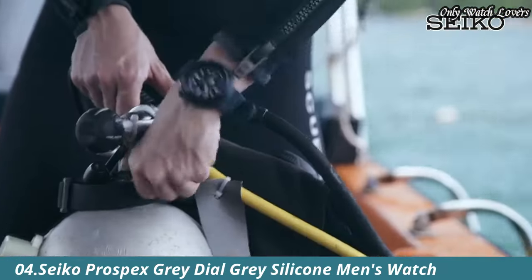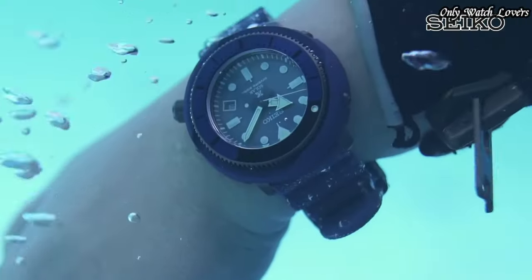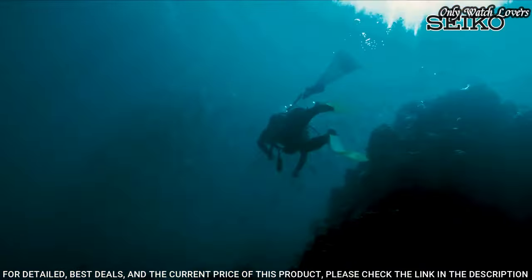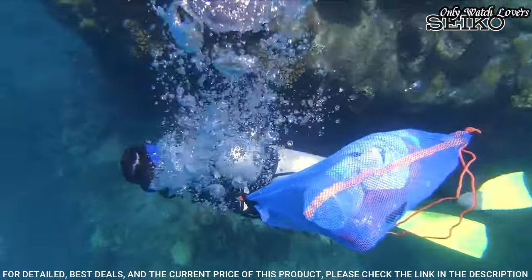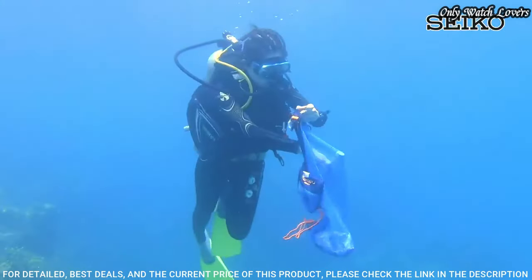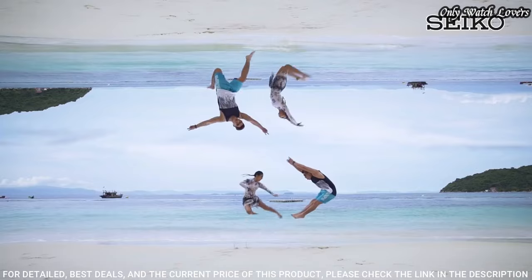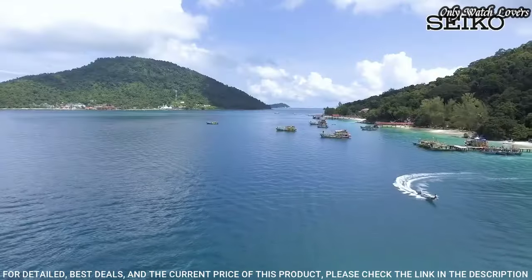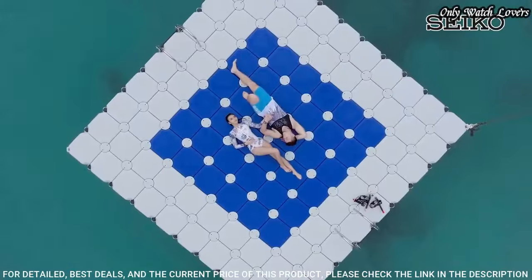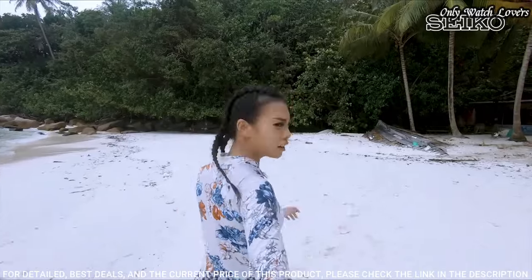Number 4: Seiko Prospex Gray Dial Gray Silicone Men's Watch. Gray-plated stainless steel case with a gray silicone strap. Uni-directional rotating gray-plated bezel. Gray dial with luminous silver-tone hands and dot hour markers. Minute markers around the outer rim. Dial type analog, Seiko Caliber V157 Eco Drive movement. Scratch-resistant Hardlex crystal.